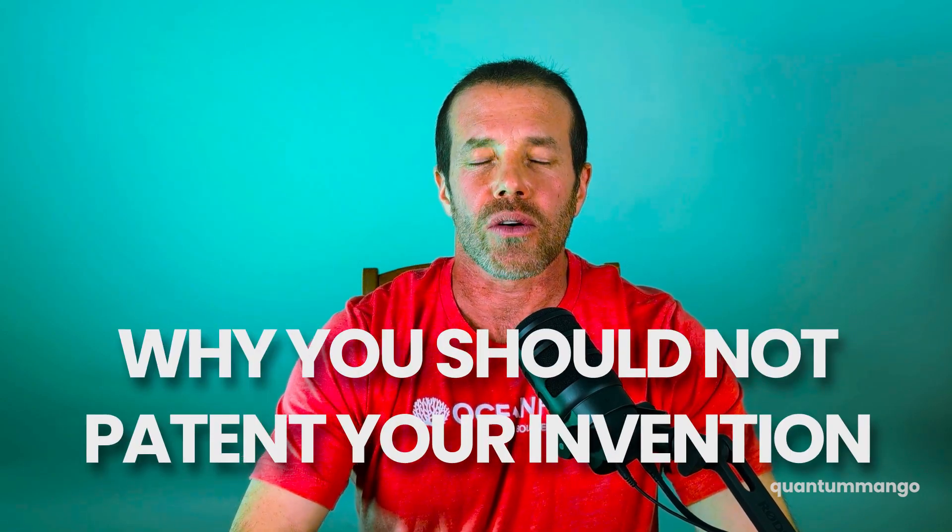My next video is going to be why you should not patent your idea first. Remember to subscribe, and thank you for watching.